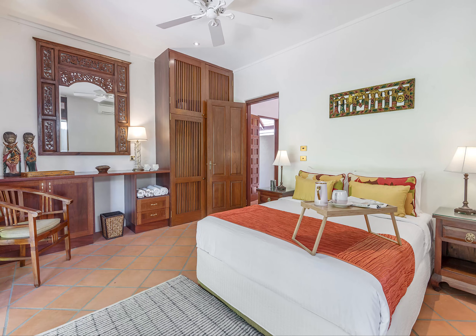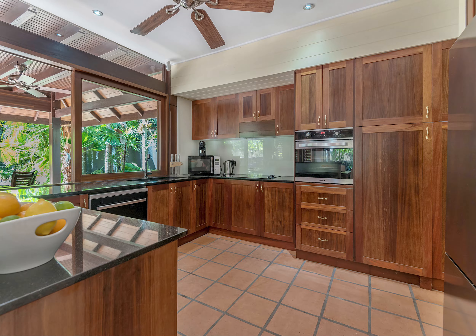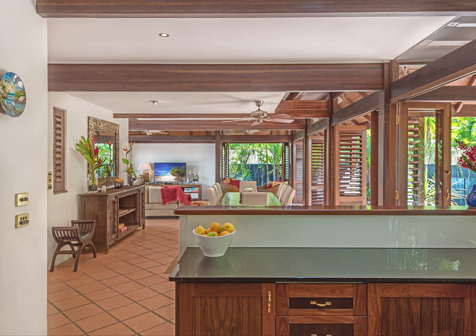Ground floor master suite with private courtyard and a second level master suite with balcony for ocean breezes. Gatherings are effortless with a gourmet kitchen connected to an open plan dining and lounge that seamlessly flows to the expanse of al fresco.